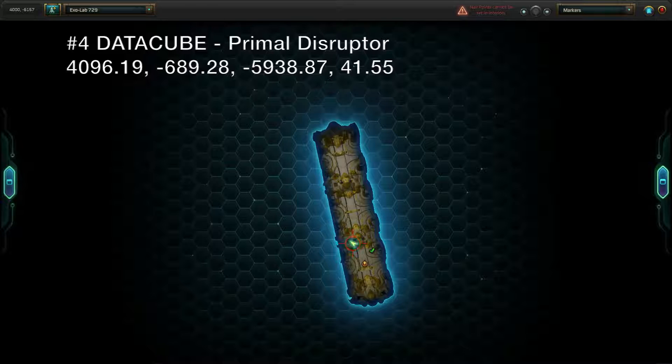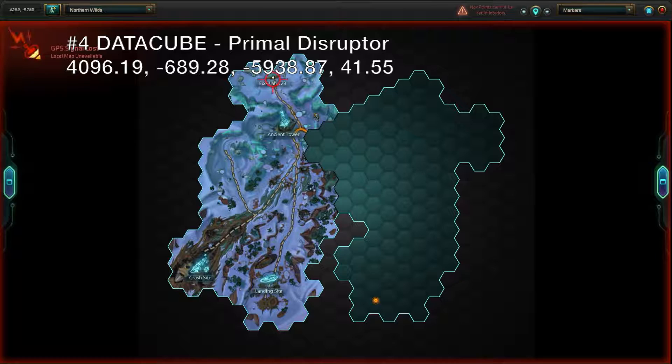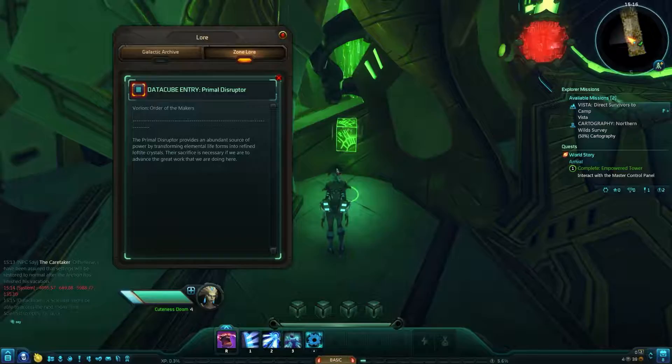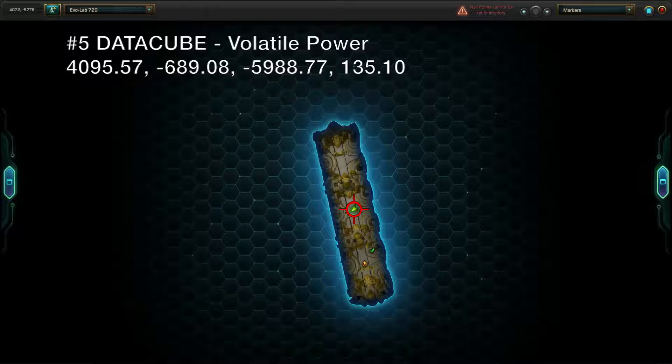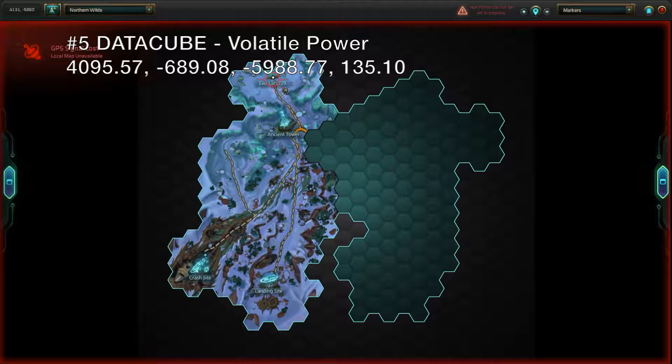Head into ExoLab 729 and check the data cube on the left to learn about the primal disruptor. There's a second data cube in the ExoLab, but the door is locked. You'll need to find a scientist, or be one yourself, to get in. Once you do, you'll find the data cube for volatile power hovering in the center of the room. Collecting it will also grant you an achievement.